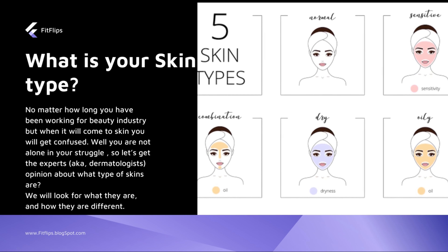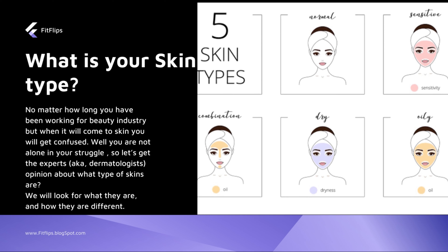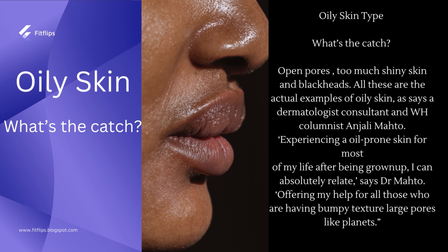First we're going to talk about oily skin. Among all skin types — combination, normal, dry, oily, and acne-prone — we will go for oily skin first. There is a famous dermatologist, Angeli Matho, who talks about oily skin. She has experienced oily-prone skin all her life and says that people with oily skin usually have open pores, large pores, too much shiny skin, and blackheads — these are all examples of oily skin.